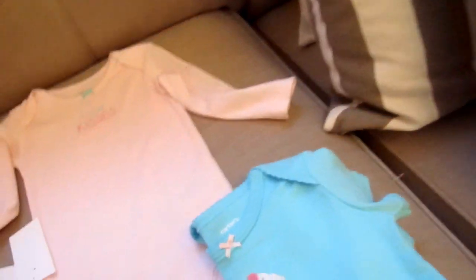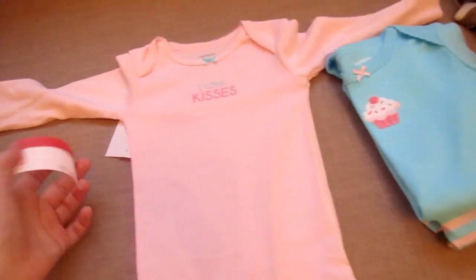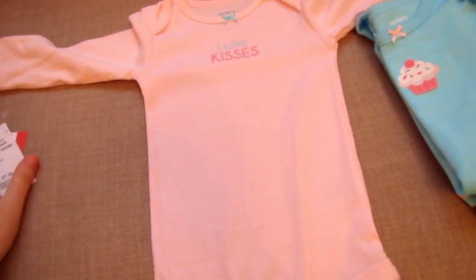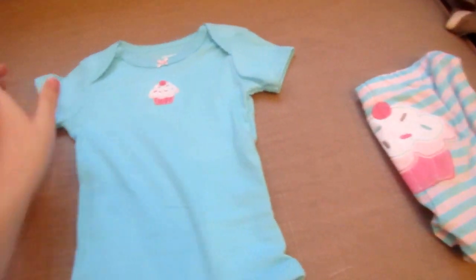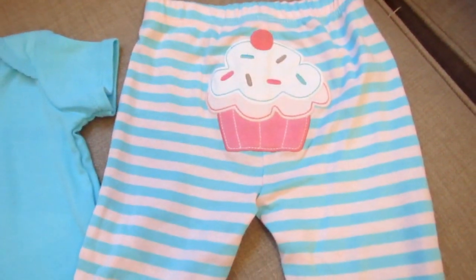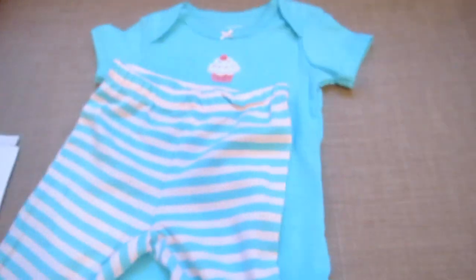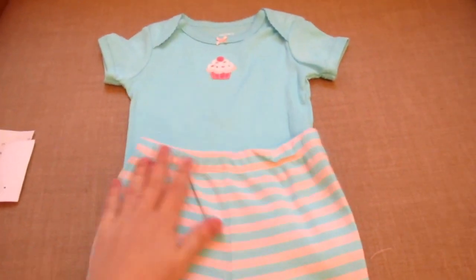And then this is the Carter's stuff — you get it in a three-piece set, all in six months size, and the set was £7.99, originally $20. You get a long-sleeve baby grow, and my favourite is this beautiful aqua blue vest with a little cupcake. You put it with these leggings which have a cupcake on the bum, and the front is just blue and pink stripes. I thought that outfit would look adorable when she's six months.